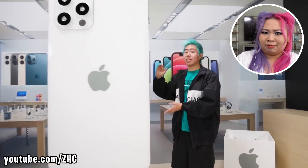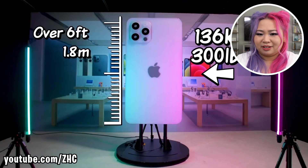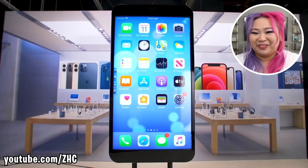This is the world's largest iPhone 12. It stands 6 feet tall and weighs over 300 pounds. And the craziest part is this giant iPhone is fully functioning. Okay, that's pretty cool — that's it, that's all I want.